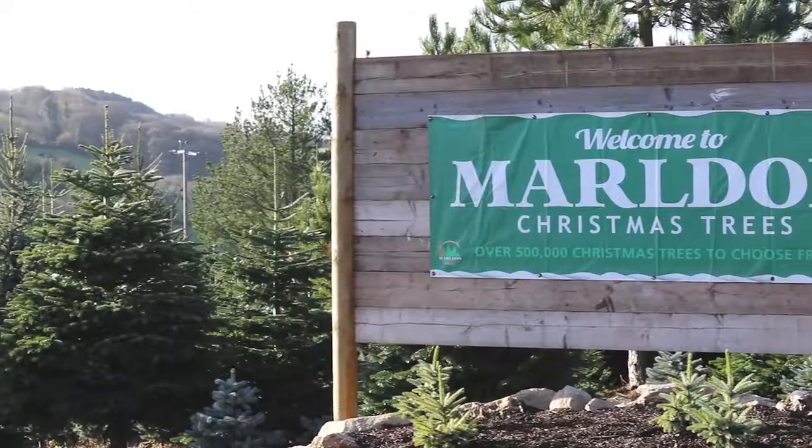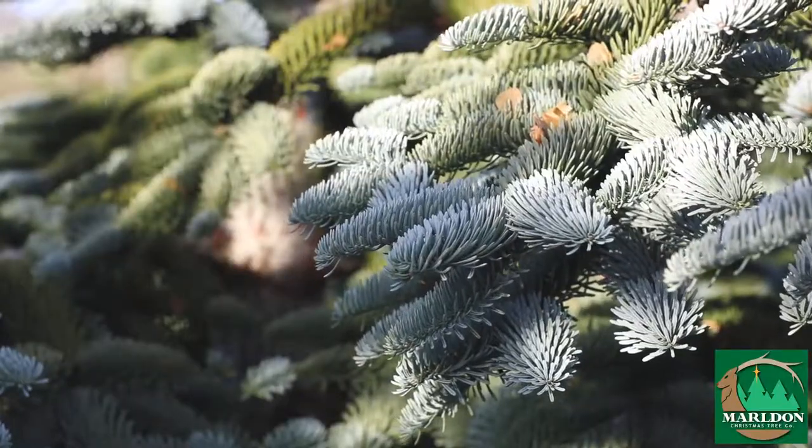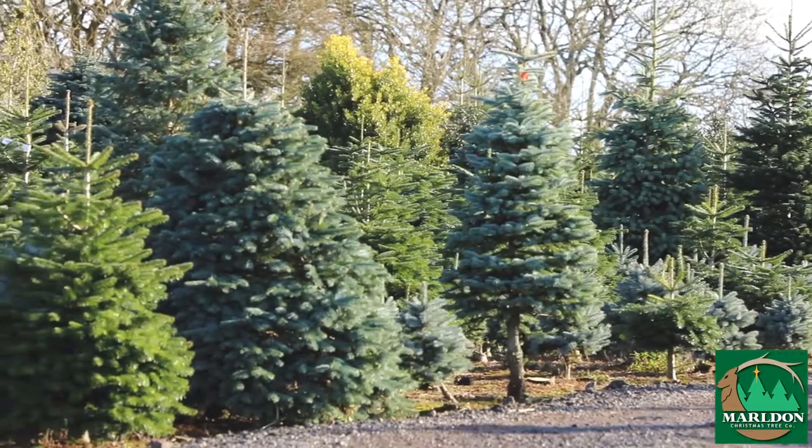Hello, my name is Sadie Lyons and I own Mildon Christmas Tree Farm. We're set just outside of Paynton on the road to Totnes and we grow millions and millions of Christmas trees — beautiful fresh Christmas trees.